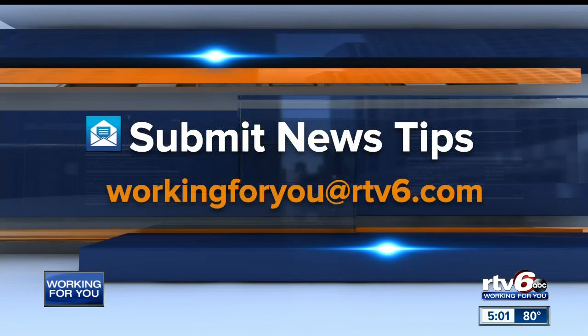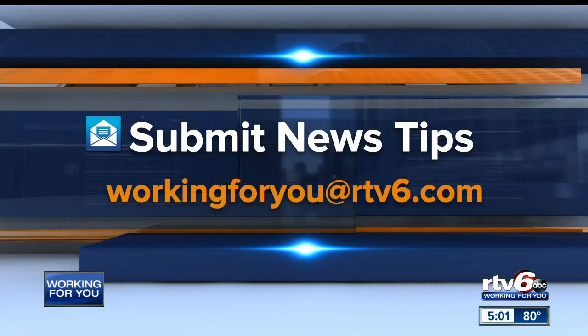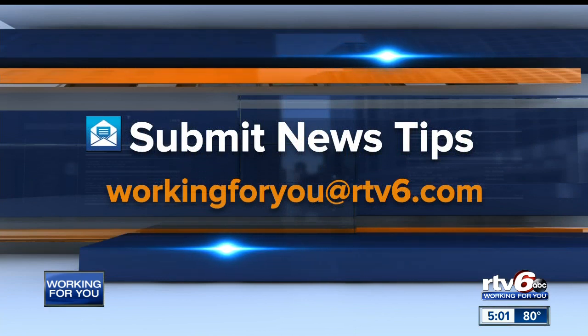A lot of new things to get used to there. If you ever see an issue with traffic that could affect the safety of drivers, let us know. Contact us at workingforyou@RTV6.com.